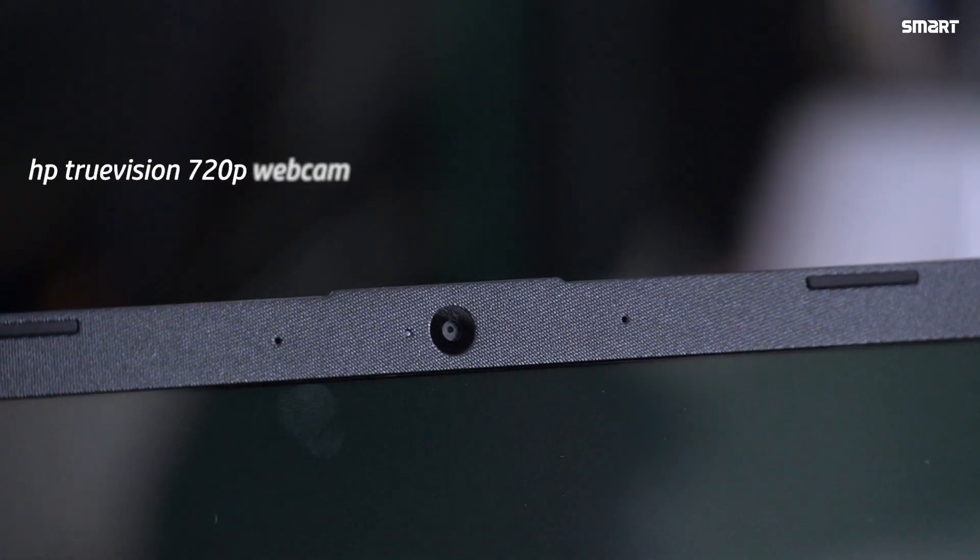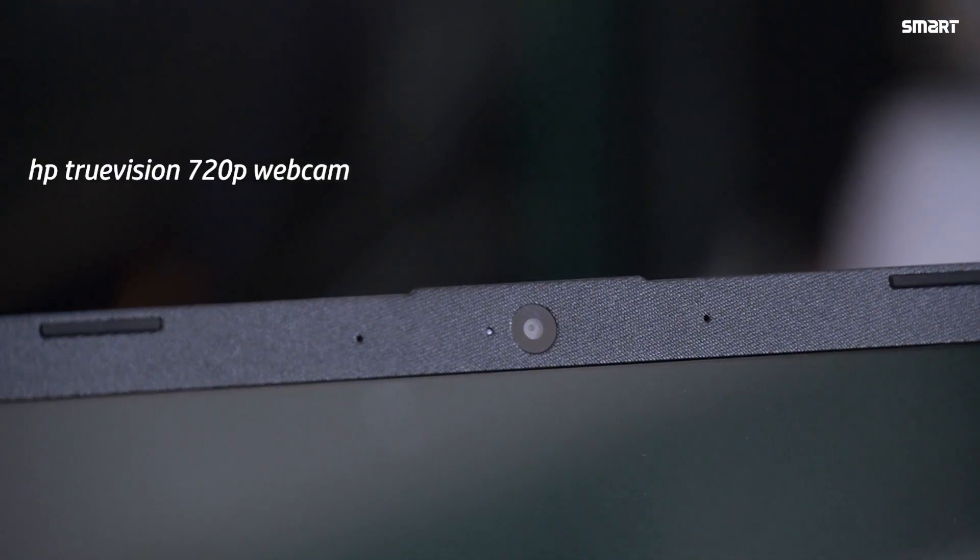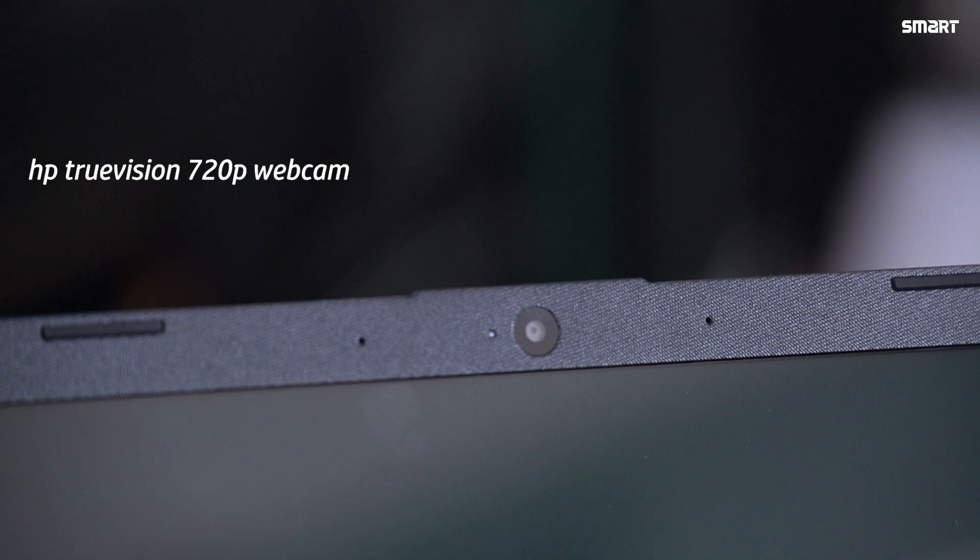The webcam is an HP True Vision 720p webcam with dual array digital microphone. The dual speakers provide very clear and rich quality sound for any kind of entertainment or communication.